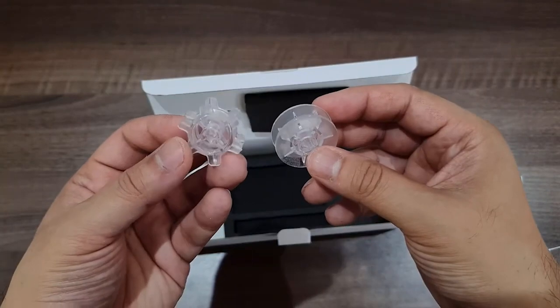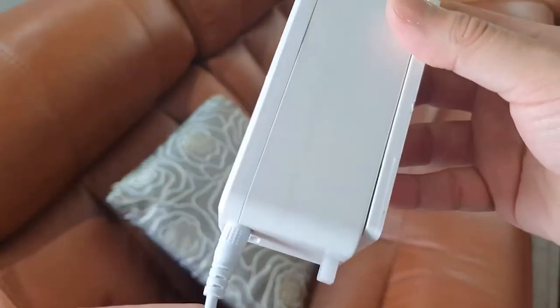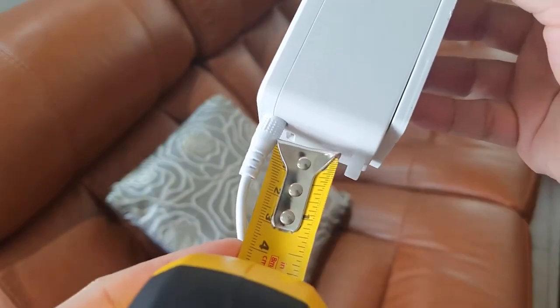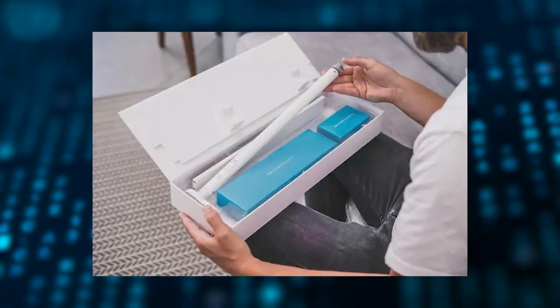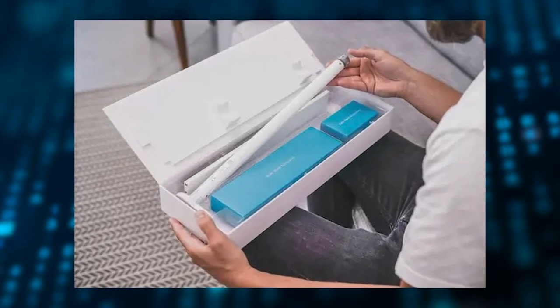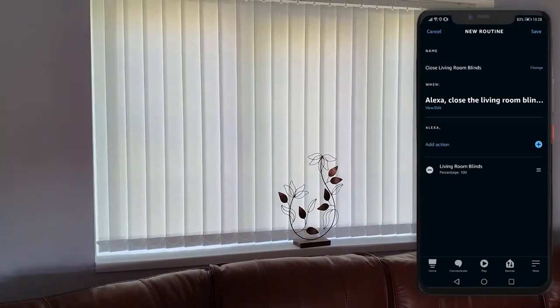Besides its onboard motor, which stores and recalls your routines so they may be followed regardless of where you are, the Solar Power Blind Automation Kit does not require hard wiring. You won't have to lift a finger to automate sunrise and sunset, or regulate the temperature in your house with this blind.